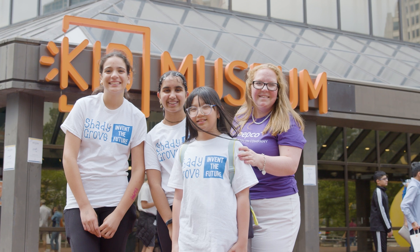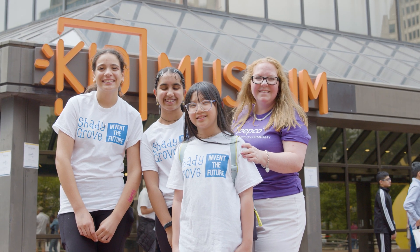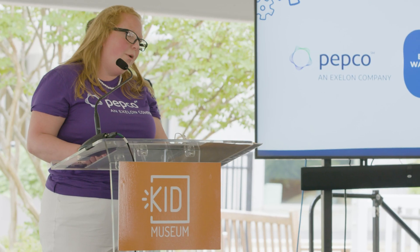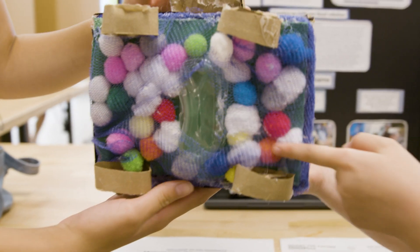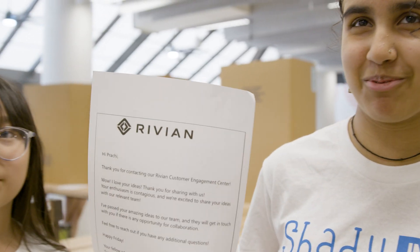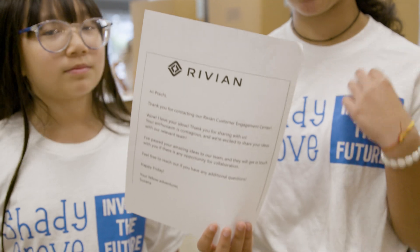The student team was selected for their outstanding work and how well they work every day to fight climate change. Thank you girls — you are the future and we are so proud of you at Pepco. Not only did they come up with a great solution, they decided to reach beyond that and contact electric vehicle manufacturers. We contacted Rivian, and Rivian has been interested — we're going to continue contacting them soon.